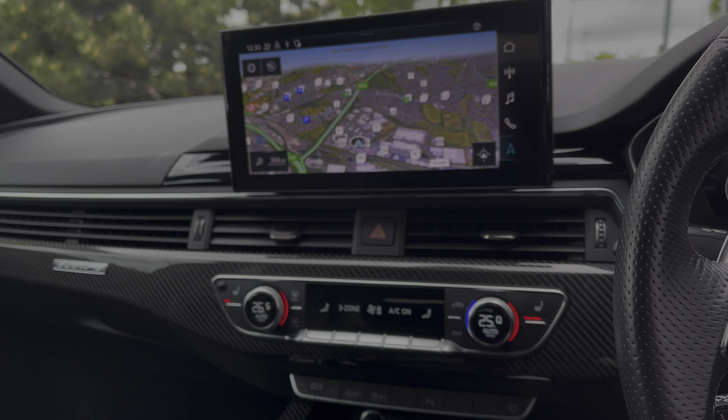Below you have the dual zone electric climate controls so both driver and passenger can choose their preferred temperature regardless of the weather outside. Added luxury with the heated seats on those chillier mornings.